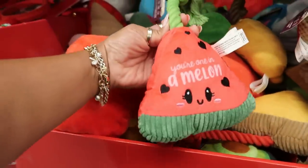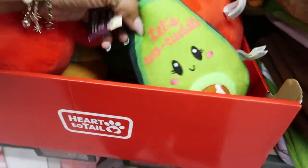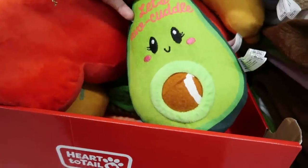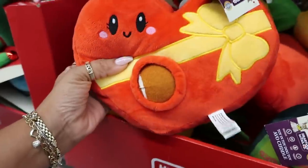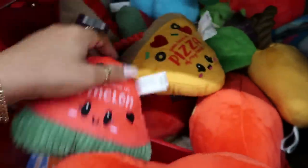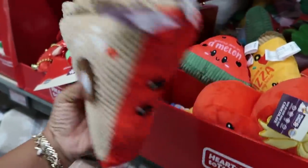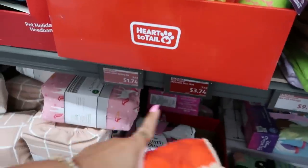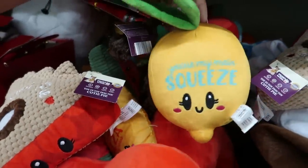Look at the dog toys — you've got a melon, a pizza, and 'my heart.' Let's see, an avocado. This one has a toy inside. There's a little piece of pie — cutie pie. A lemon that says 'You're my main squeeze.' These are cute but I don't see a price on them.